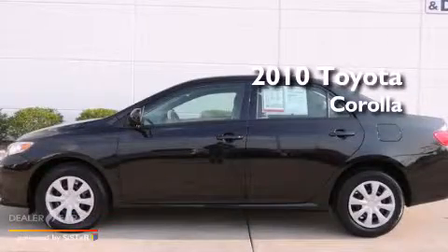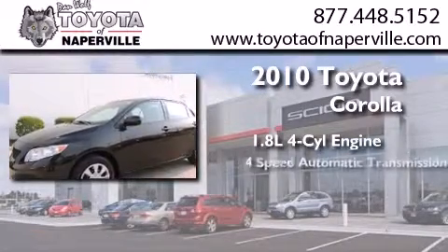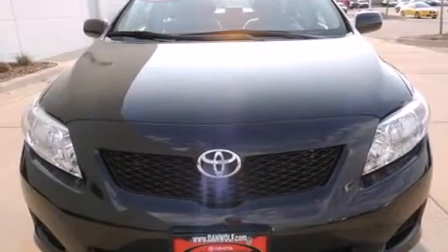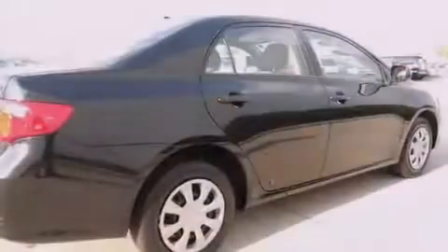This is a certified pre-owned 2010 Toyota Corolla. It features a 1.8-liter four-cylinder engine and a four-speed automatic transmission. Its top features and packages include traction control and stability control systems.